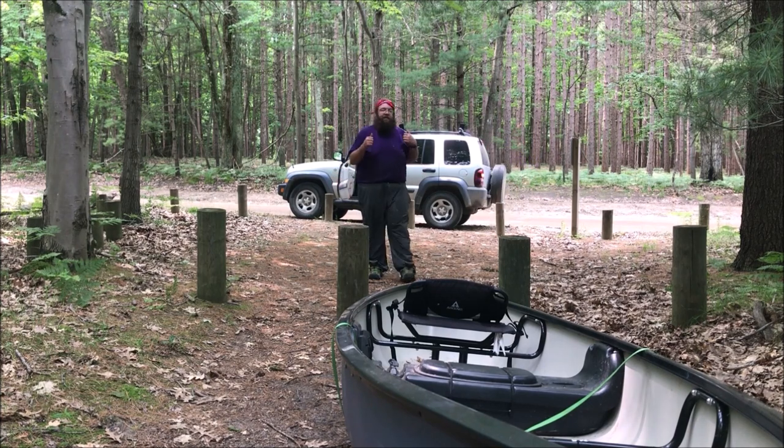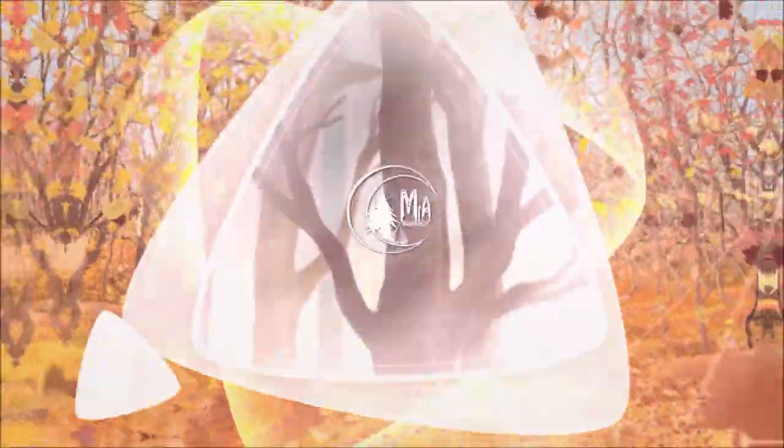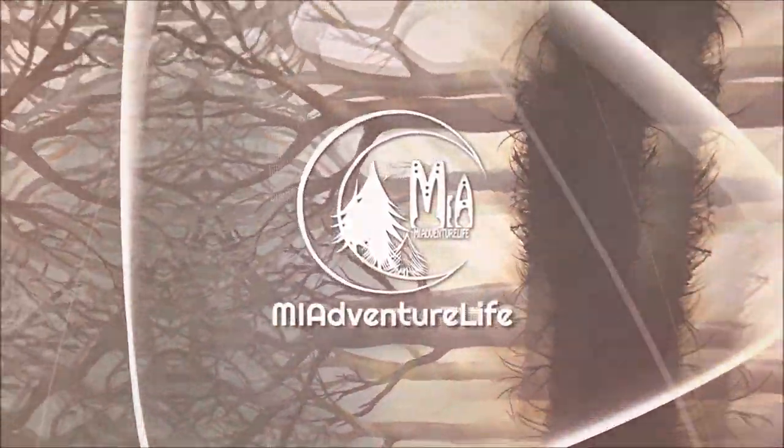That's it — just gotta get the canoe on top and get out of here. Thanks for watching. I hope you join us for the rest of our adventures in Season 2. It's gonna be a great season — we're gonna be out camping, hiking, fishing. It's gonna be a good time. Carol will be there, John will be there. Thanks for watching. If you liked it, give it a thumbs up, click subscribe — or even if you didn't, you'll still throw us a bone. This has been MI Adventure Life. Thank you. Bye!